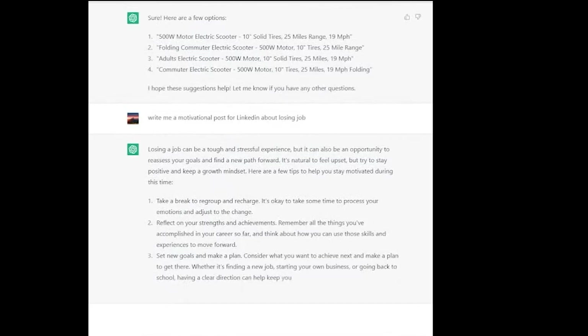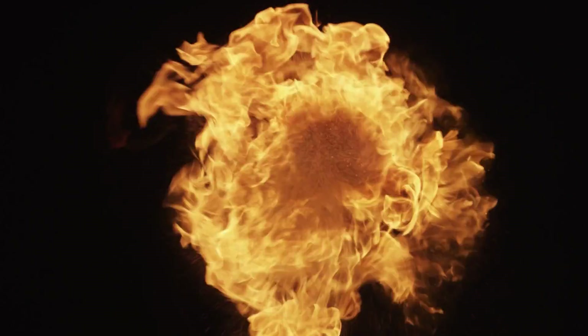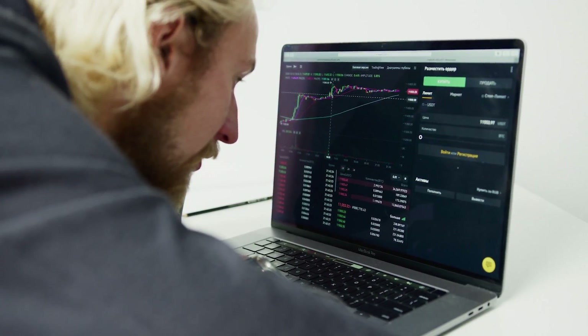I decided to spend a couple of days to see if I can find a way to utilize these great tools that are available for free. I came up with an idea on how to use ChatGPT, which is a free text tool that can generate answers to any questions you have. This tool can tell you how to build a bomb, how to write a trading bot for Bitcoin — there are people on YouTube doing this.